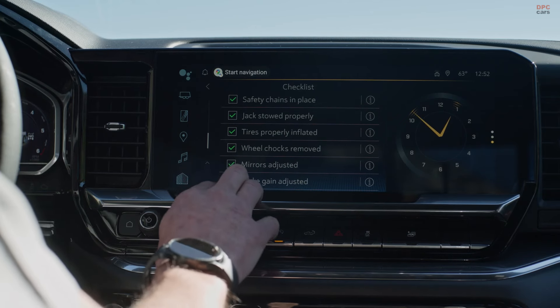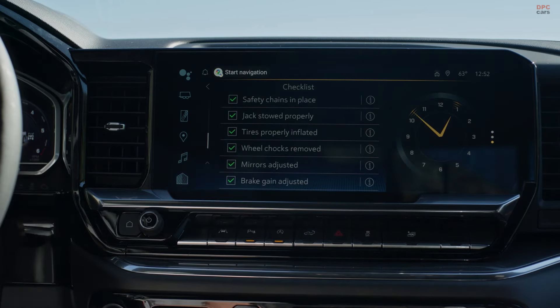Other updates include new paint colors, active exhaust for the 6.2-liter V8, wireless smartphone connectivity across all models, and various appearance packages.